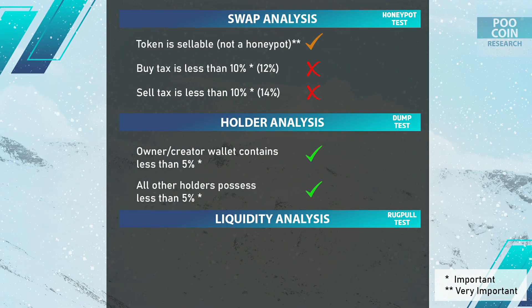Holder analysis results: currently no wallet is a threat, because the top holder only has a supply below 2%. However, I don't know what the allocation of 39% of the total supply will be used for when it is released.